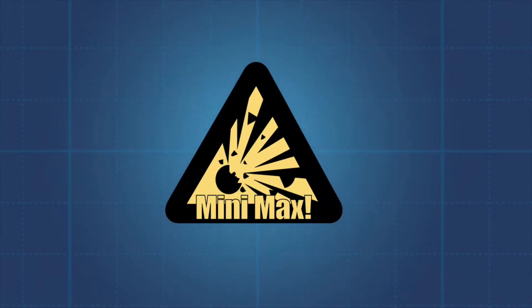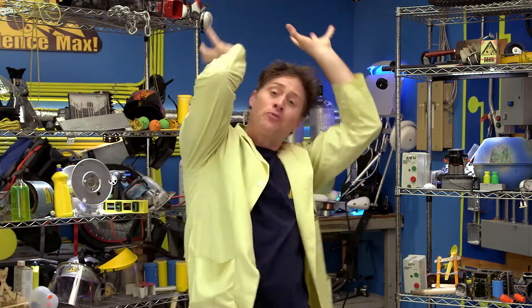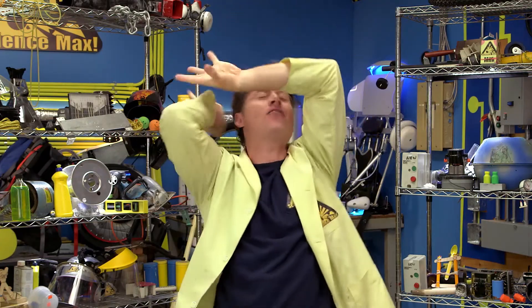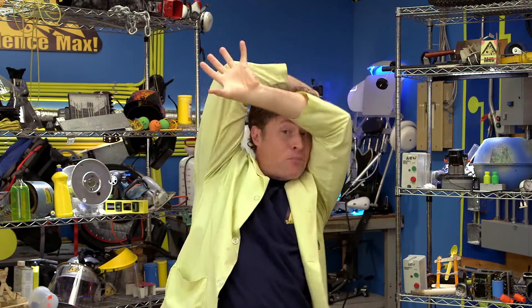Mini Max! Help! I'm being crushed by all this pressure! A whole kilogram is being pushed down on every square centimeter of my body! 103 kilopascals!